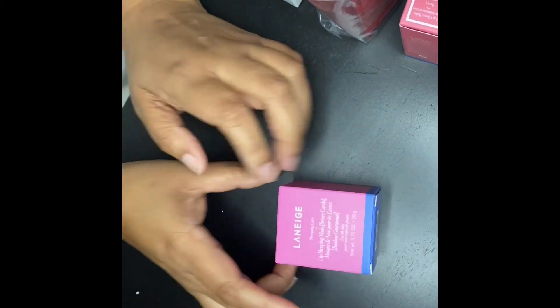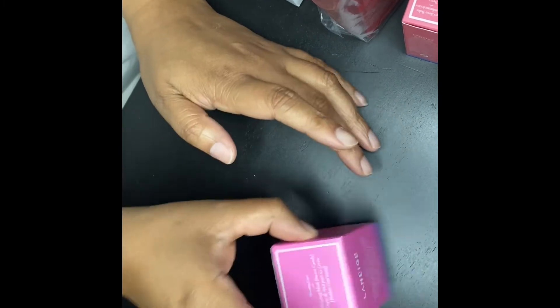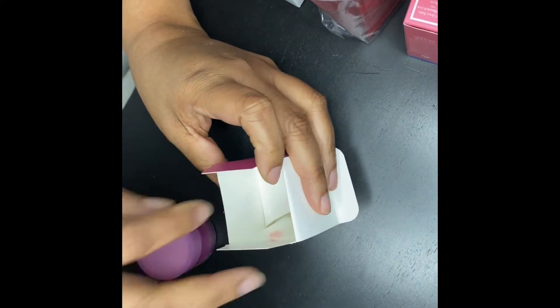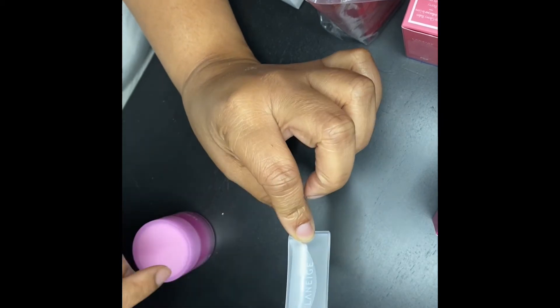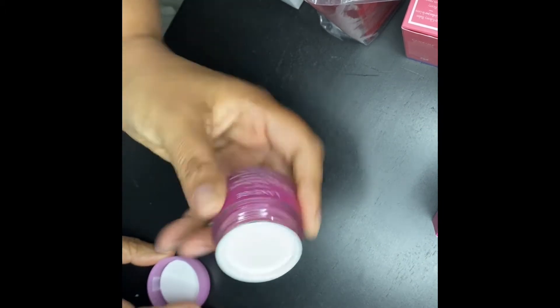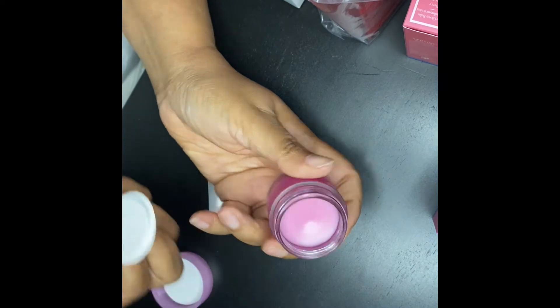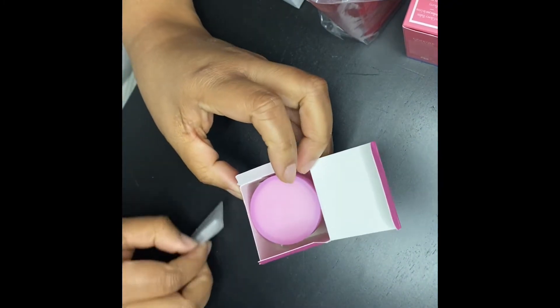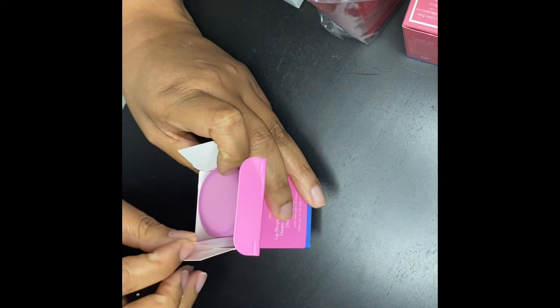I also have the Laneige Sleeping Lip Mask from the same brand. I'd like to show you how it looks on the inside — this is my first time using it. People I know already use this and say it's a very good product. It comes with an applicator and it's 0.70 ounces. It still has the little protection seal on it — hasn't been touched. You put this on at night before you sleep, let it cook into your lips, and you can get smooth lips and that pink color back.